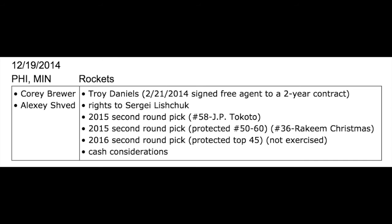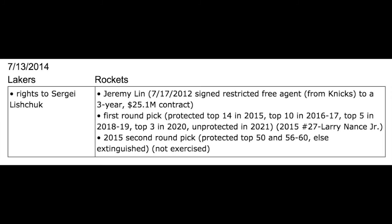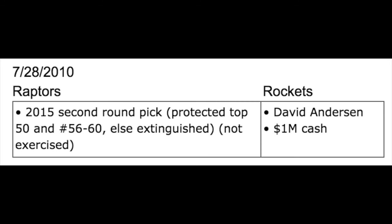On December 19, 2014, they made a trade with literally the worst two teams in the NBA that year. In exchange, they had to give up Troy Daniels, who signed as a free agent on February 21, 2014, and gave up the draft rights to Sergei Lushchuk. They got his draft rights on July 13, 2014, in a salary dump of Jeremy Lin, in which the Rockets were trying to pursue Chris Bosh from free agency. They also gave up the draft pick later used on Larry Nance Jr. — a 2015 second-round draft pick that was not exercised. They did not originally own that pick; they got it from the Toronto Raptors in exchange for David Anderson and $1 million cash on July 28, 2010.